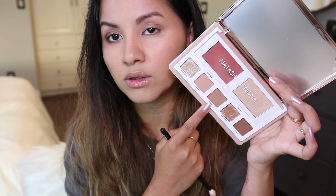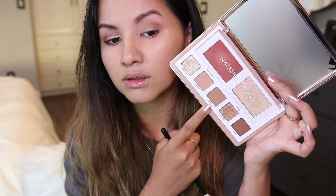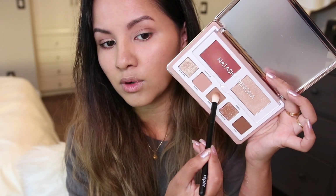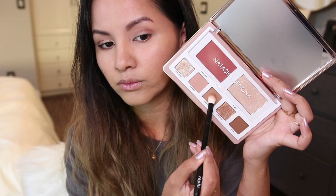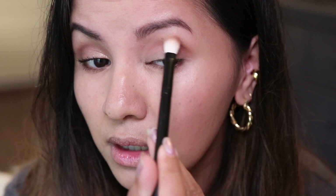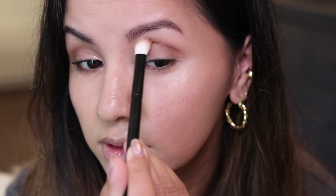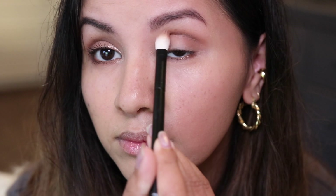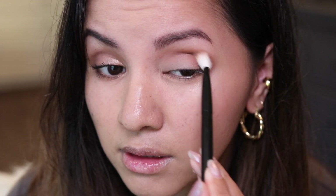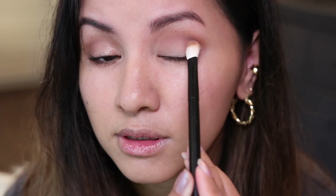Next I'm going in with the color next to it — the crease color — using my Rougher Number One brush, which is another crease brush. I'm placing that right near my crease and brow bone area, not really taking this color up too high, just a tad bit. These brushes are just so soft and easy to work with.